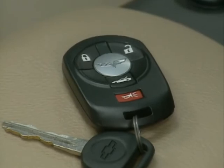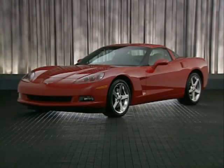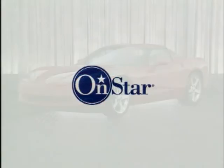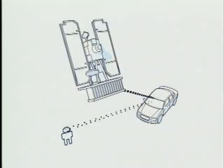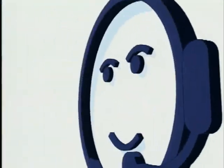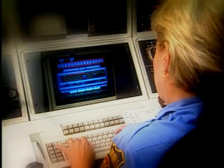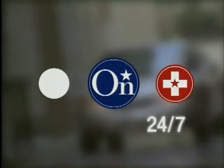Corvette's keyless access with push-button start system includes an immobilizer and a theft deterrent alarm system, contributing to both personal and vehicle security. And for extra peace of mind, OnStar is now available on Corvette models with 1SB. OnStar's advanced technology provides automatic notification of airbag deployment, emergency services, roadside assistance, and other safety, security, and convenience services. OnStar is on-call, ready to assist drivers with help they may need while on the road.